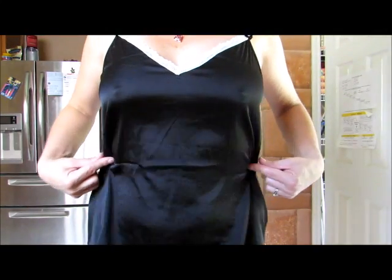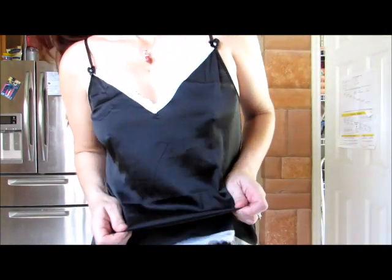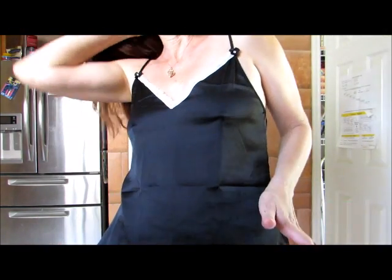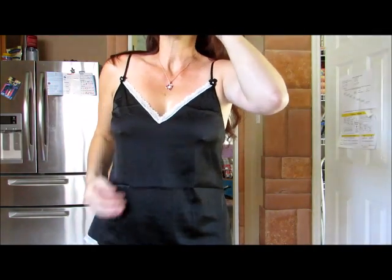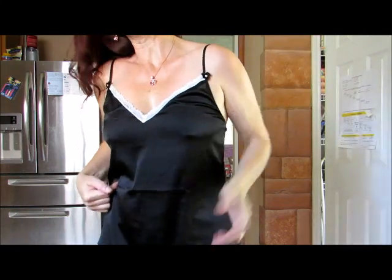The funny thing is these wrinkles from shipping — they don't wash out, or at least they haven't yet. It's not like I've washed it a billion times, but they haven't washed out yet. That's exactly from shipping right there. That's funny as heck.